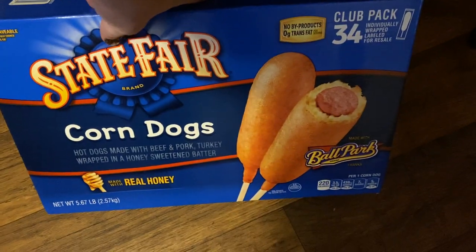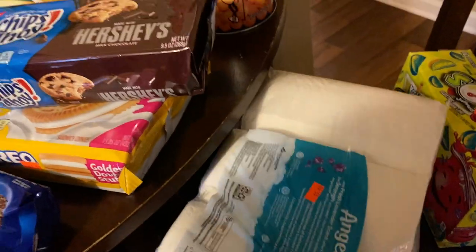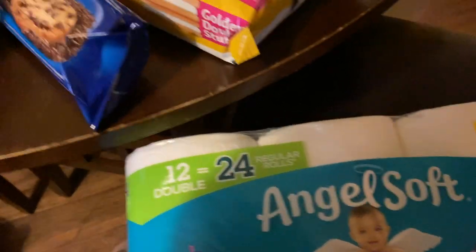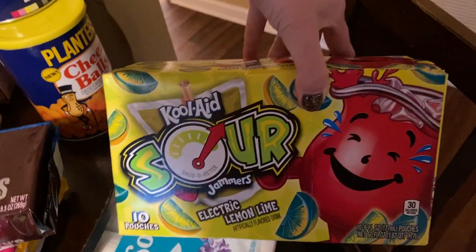Oh, these corn dogs have honey on them — says made with real honey, so I think the bread's got honey in it. That's different! Toilet paper — $5.49 for 24 rolls, it's 12 double rolls but amounts to 24.